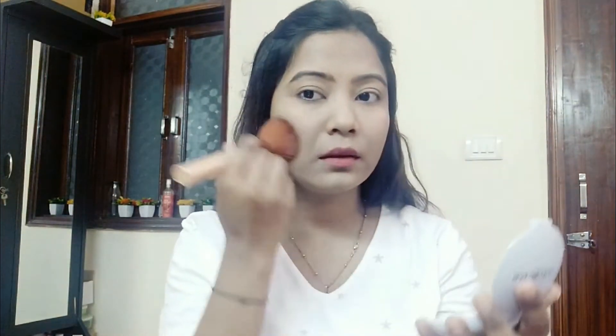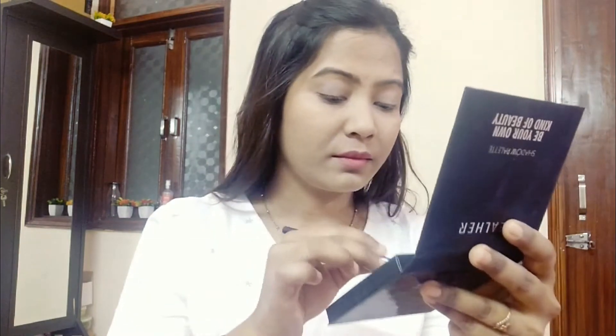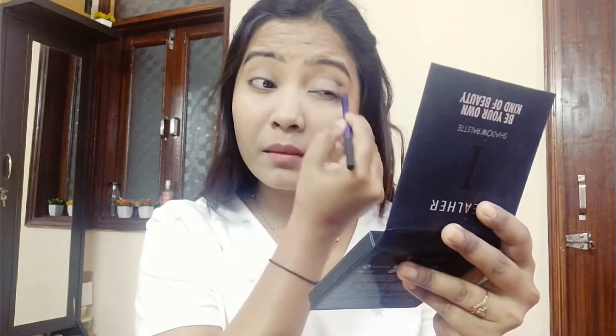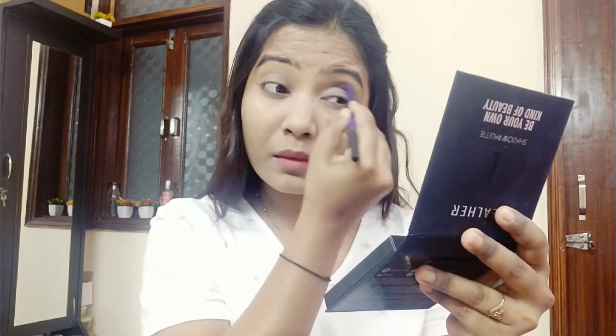I am using the Color Bar compact in the shade Sandy Nude — this is my favorite compact. I am setting my base, as you all can see. I am using the real technique palette here. My eye look is very simple. I am using a lavender shade — it is a light purple shade.